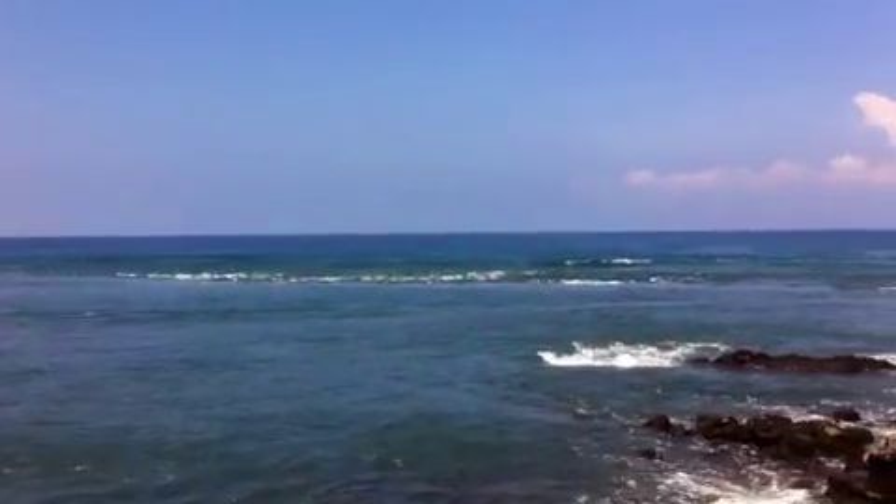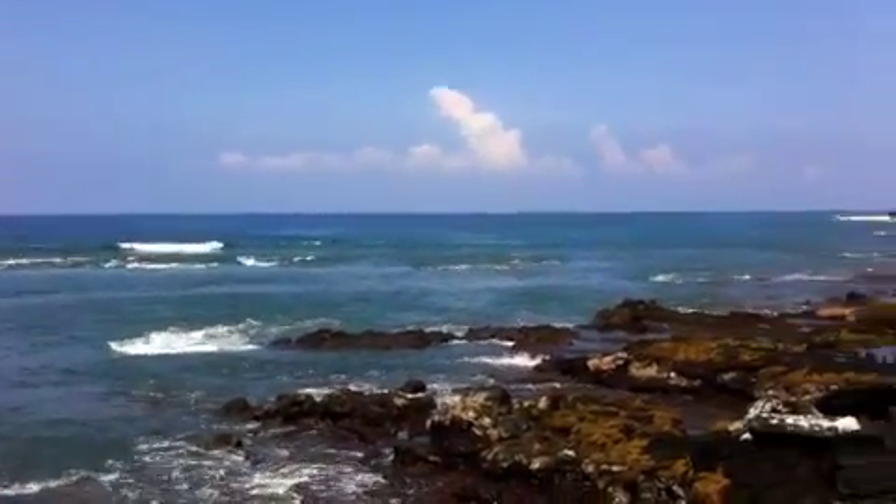It's one surge after another. They're small but there's surges coming in one after another. Look at the reef — it's just bubbling all over. Let me get my other camera here too.